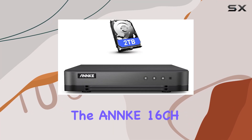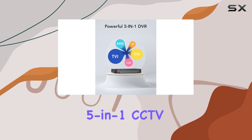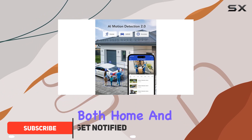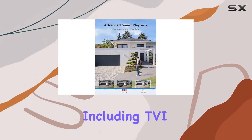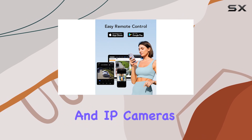Today, we're diving into the ANNKE K16CH 1080P Lite Hybrid 5-in-1 CCTV AI DVR, a versatile surveillance solution designed to cater to both home and business security needs. This DVR stands out with its ability to support various camera types including TVI, AHD, CVI, CVBS, and IP cameras.